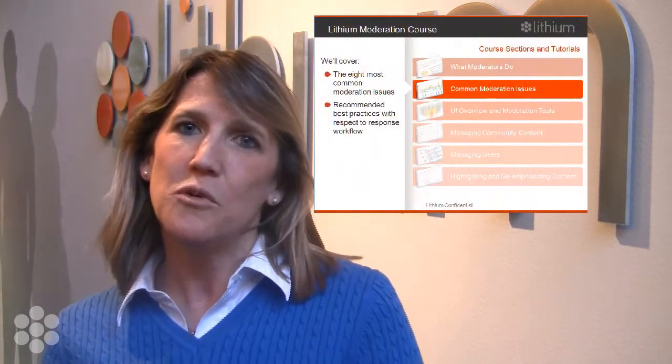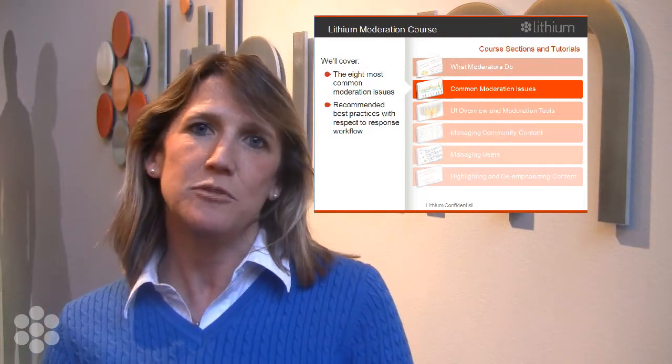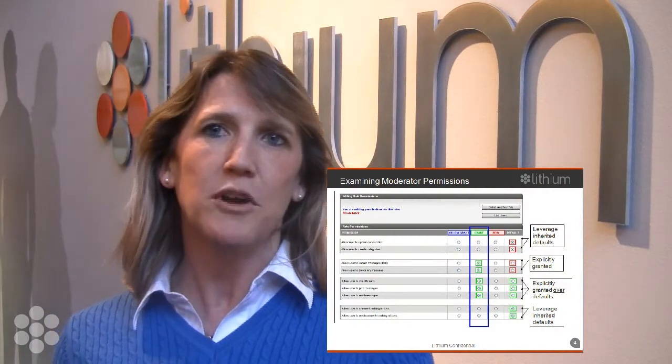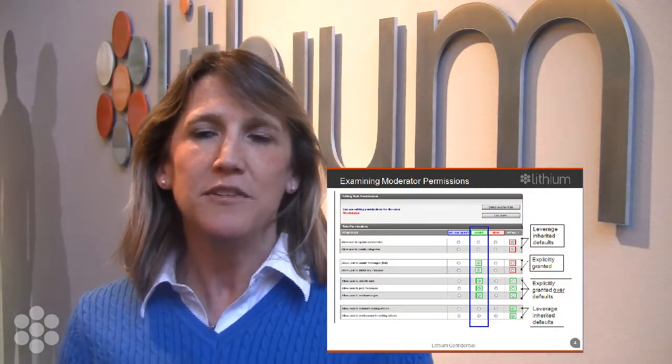We have three different series. The 100 series is about introductory features, functions, and basic product tours of what's available and how products work. Our 200 and 300 series are more in-depth courses — they teach people how to implement, how to use the administration tool, the moderation tools, and basically how to be successful with the product hands-on.